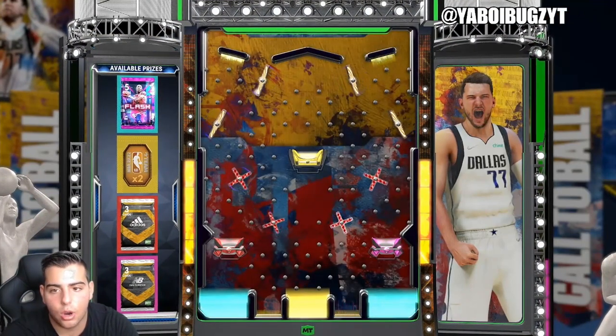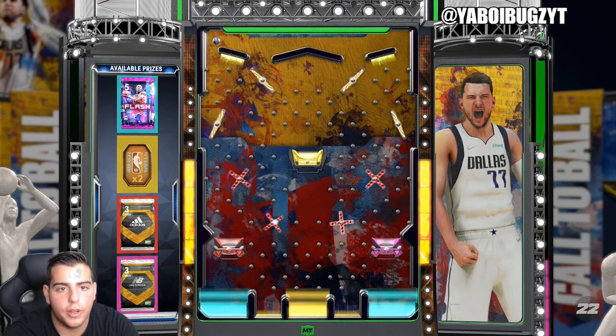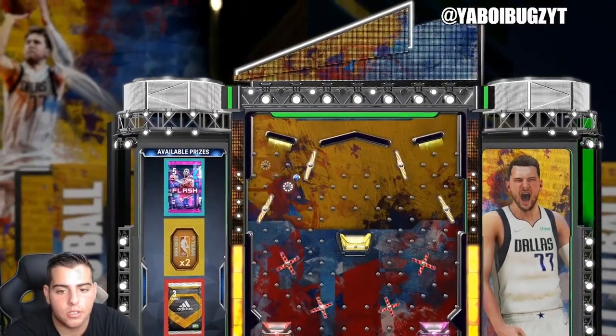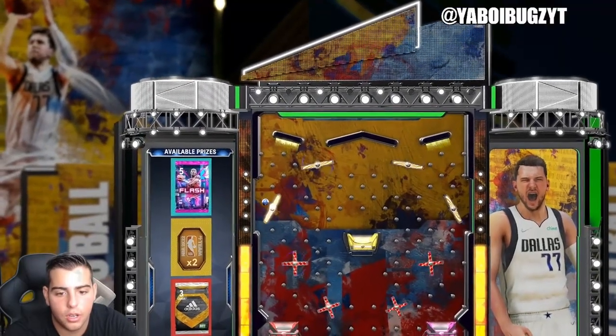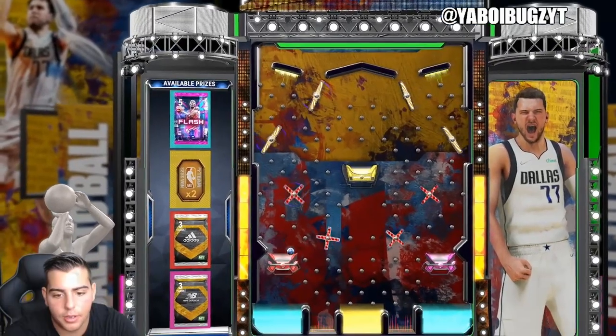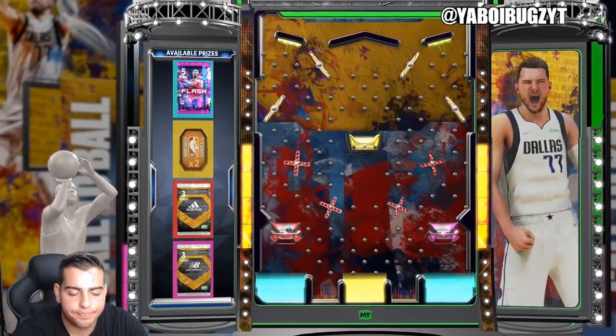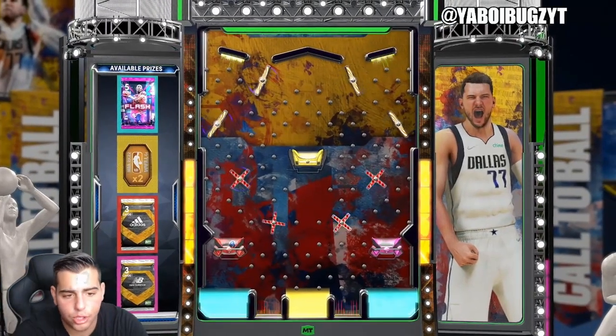We're going for the blue — that's the hard spot — so we're gonna go all the way to the right. The tokens are yellow, the Adidas and New Balance are there too. I'm gonna go to the left, all the way to the left. We're looking good so far — just no red. I saw that coming. I don't know why they don't just give us a free flash pack, but that's the code unfortunately.